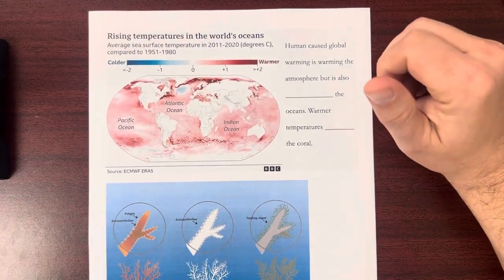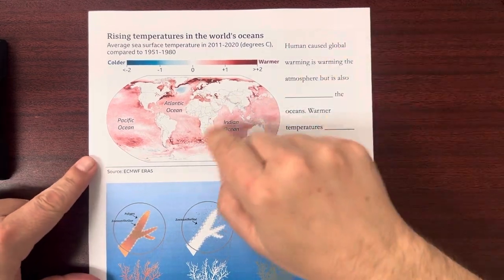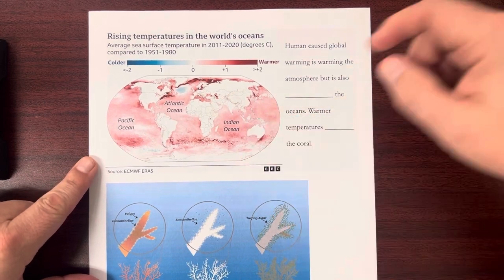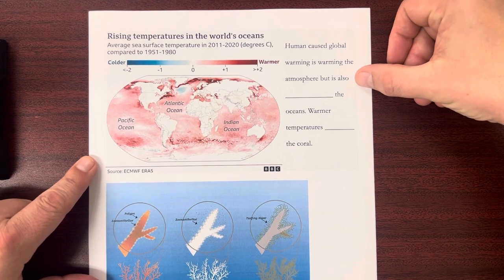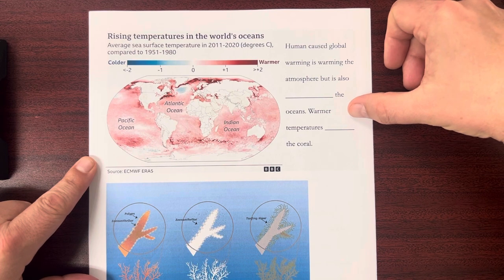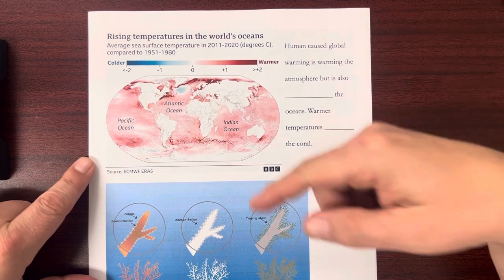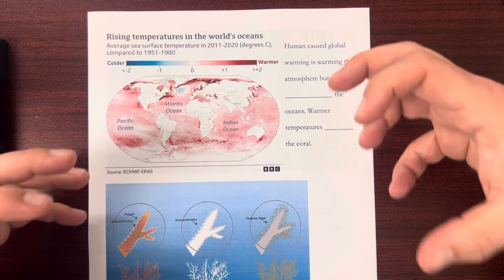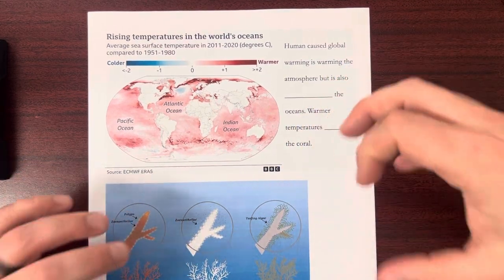We've talked about climate change and the atmosphere heating up, but what we don't talk about as often is the fact that the oceans are also heating up, and this is going to cause problems. Human-caused global warming is warming the atmosphere but is also warming the oceans. Warmer temperatures stress the coral, and as the temperature goes up in the ocean, the polyps start to get stressed out.